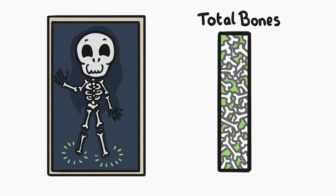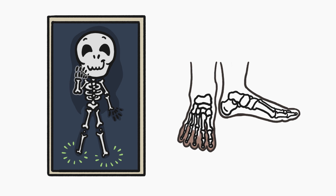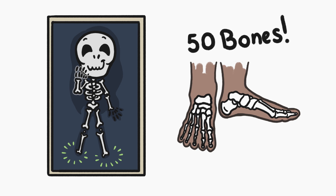Did you know if your feet disappeared, you'd lose 25% of your bones? That's kind of weird. Why do we have so many bones down there when we mostly just use our feet to walk around?